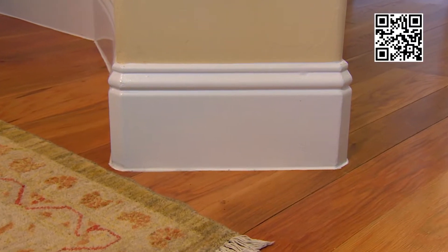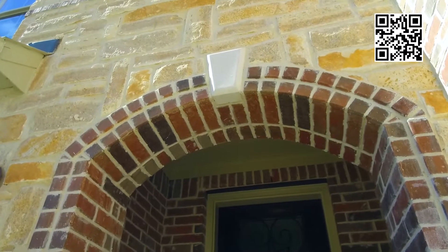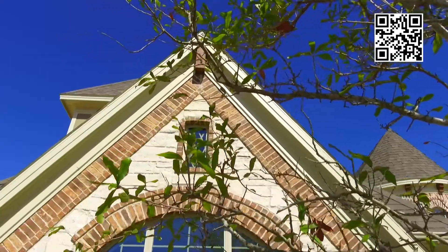They do two by sixes instead of two by fours, a radiant barrier — everything. Even the brick, the Acme brick they use, was totally different from a lot of the other builders. So I was very impressed with that part.